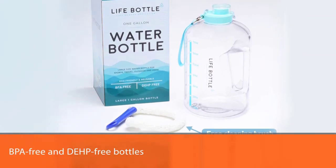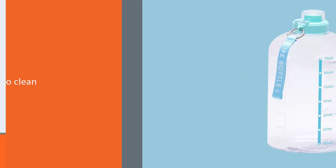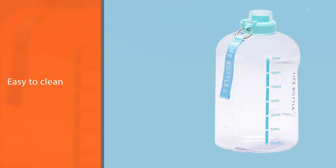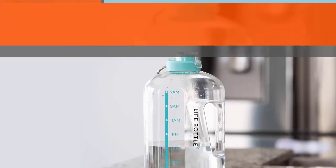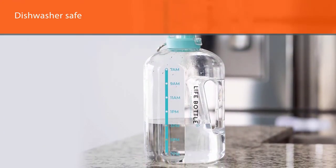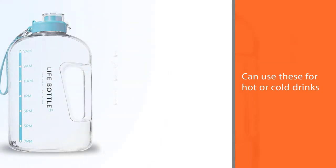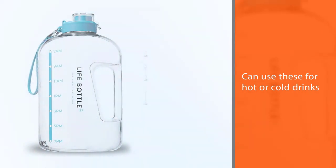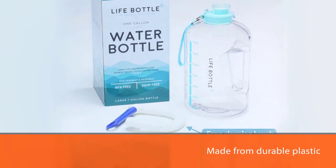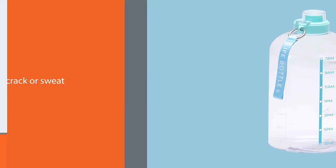These BPA-free and DEHP-free bottles are easy to clean and dishwasher safe. You can use them for hot or cold drinks as well as food. They hold up to 32 ounces of water and about 20 ounces of other liquids such as smoothies and juices. The bottle is made from durable plastic that won't crack or sweat when filled with icy cold water. The cap screws off easily, the wide mouth makes it easy to fill and clean, and the handle and strap make it very easy to carry.